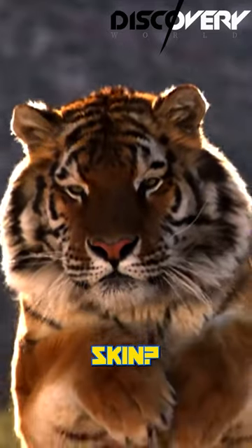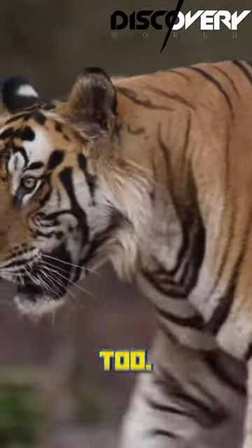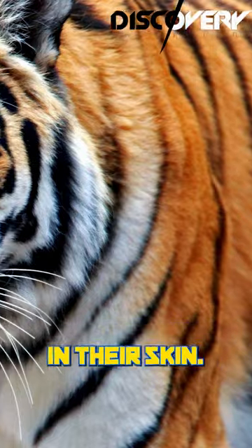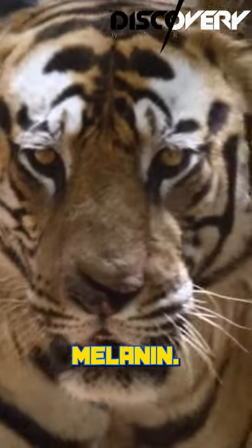Did you know that tigers have striped skin? It's not just their fur that's striped, but their skin too. These stripes are actually caused by pigmentation in their skin. The stripes are formed by the distribution of a pigment called melanin.